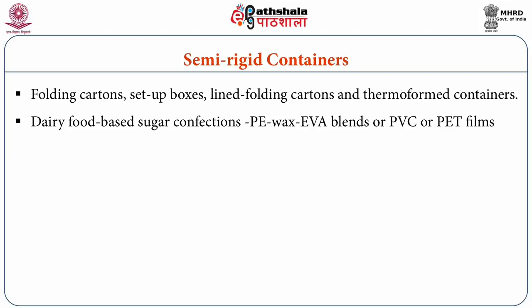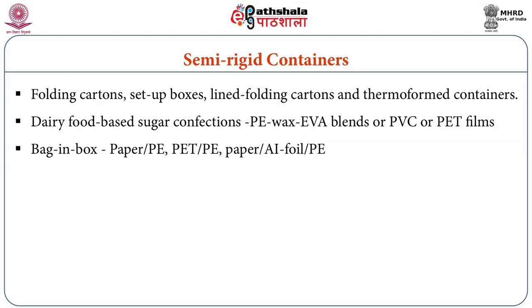Setup boxes of either half or full telescopic type having an inner glassine liner are economical and provide good physical and mechanical protection. The lined folding carton system is a bag-in-box type where an inner pouch is fixed to the outer paperboard carton. The selection of material for the pouch is decided by the functions required, standard economics, and marketing requirements. Materials such as paper and PE, polyester and polyethylene, or paper, aluminium foil, and polyethylene are the most common choices. Provisions for reclosing and reduction of airspace volume can also be incorporated.